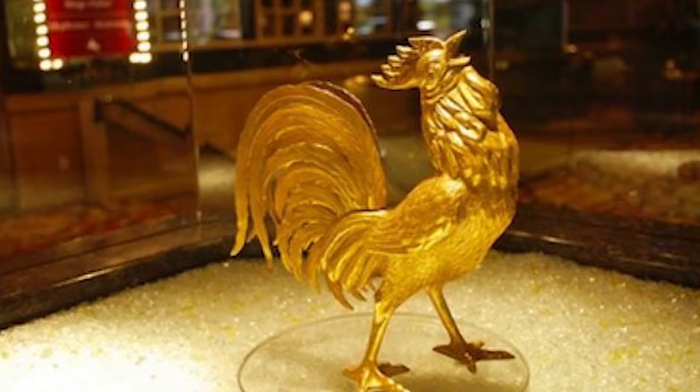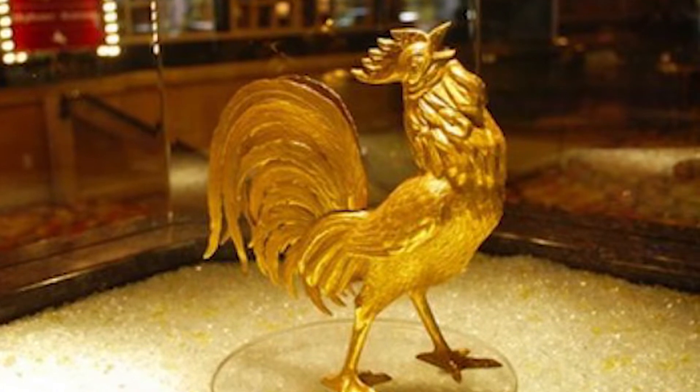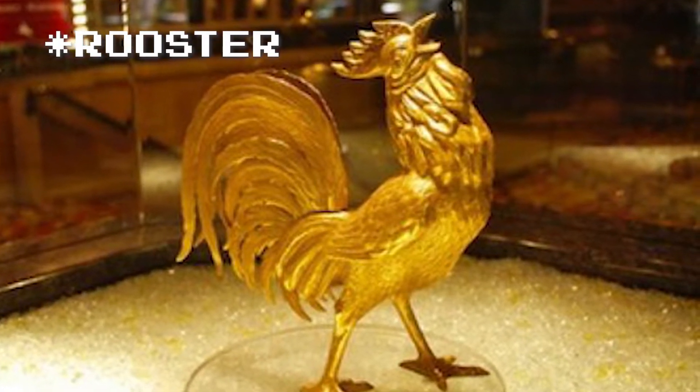This bourbon actually came from a decanter — I'll throw up a picture of it right here. This was actually for the Nugget Casino near Reno, Nevada. Not to be confused with the Golden Nugget; I'm not sure if there's a relation there. Apparently the Nugget Casino has an 18-karat golden chicken statue, and that's what this decanter is modeled after.